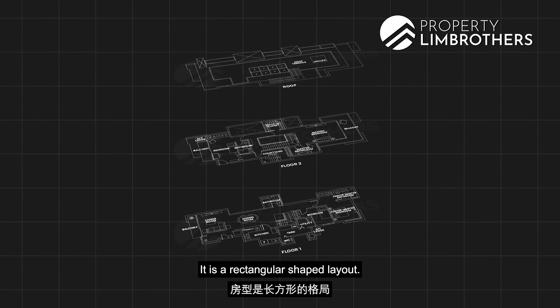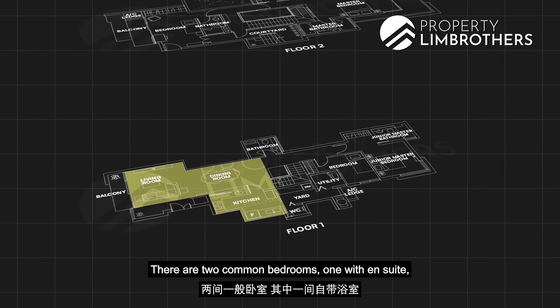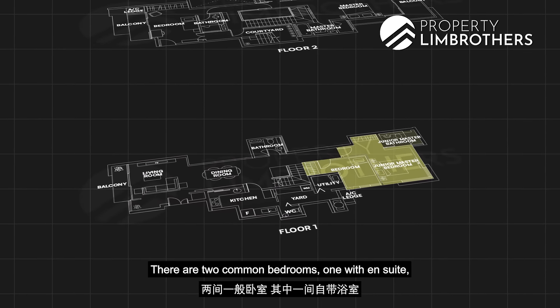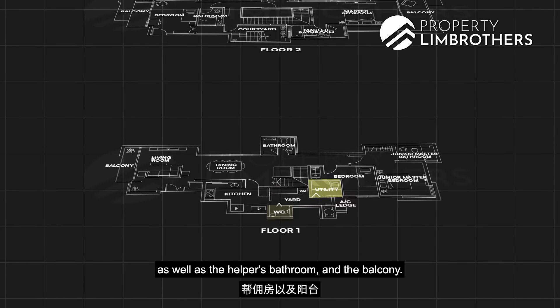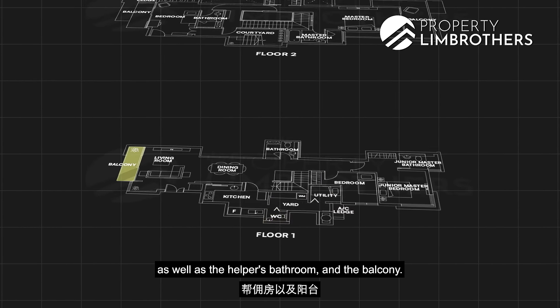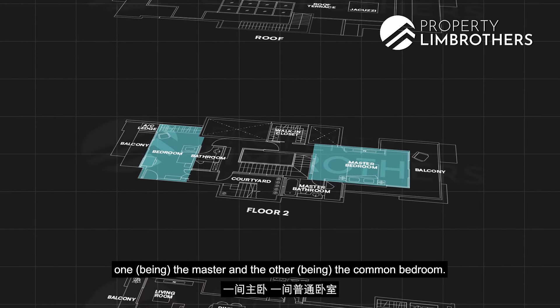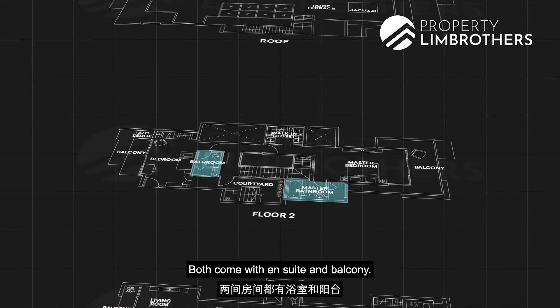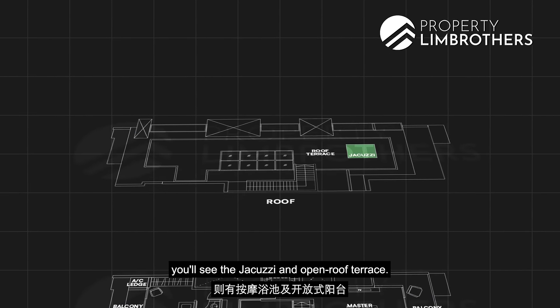It is a rectangular shape layout. On Level 1, there is a living, dining and kitchen area. There are two common bedrooms, one with ensuite, and another common bathroom. We have the yard and utility as well as the helper's bathroom and balcony. For Level 2, we have two bedrooms — the master and the other common bedroom, both with ensuite and balcony. And for Level 3, you'll see the jacuzzi and open roof terrace.